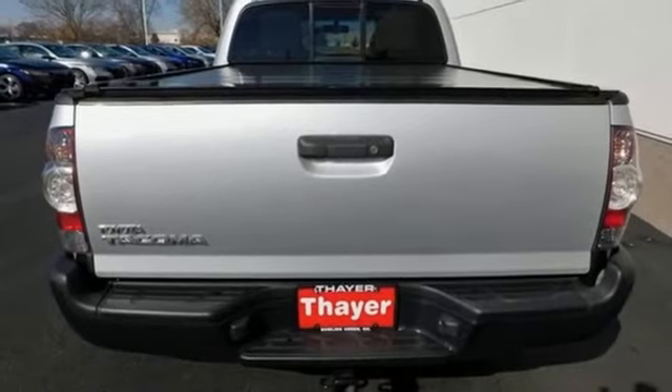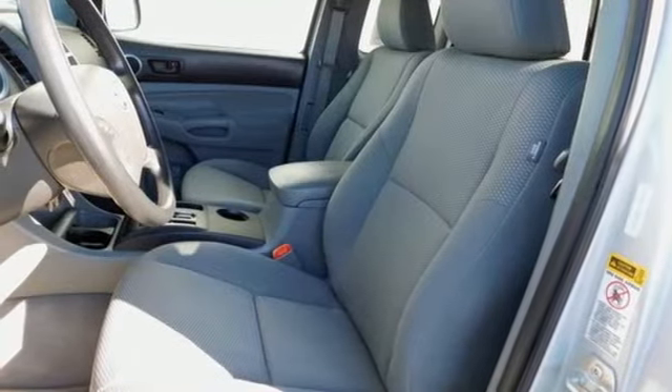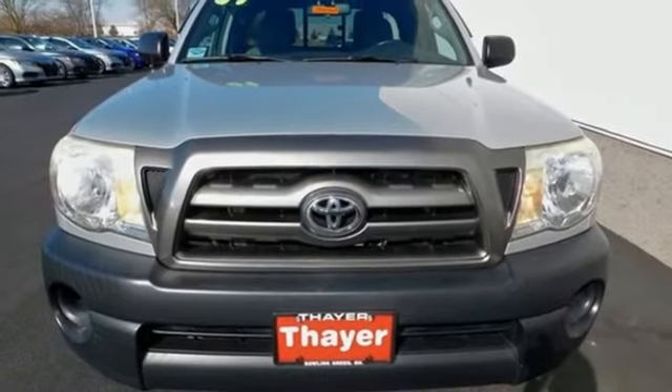The proven durability of Toyota engineered mechanical systems and the work hard, play hard utility of a mid-sized pickup make this Tacoma an outstanding value. Test drive it today!